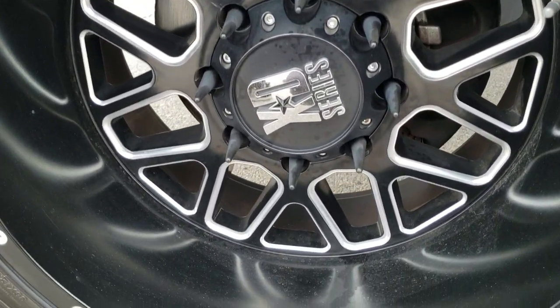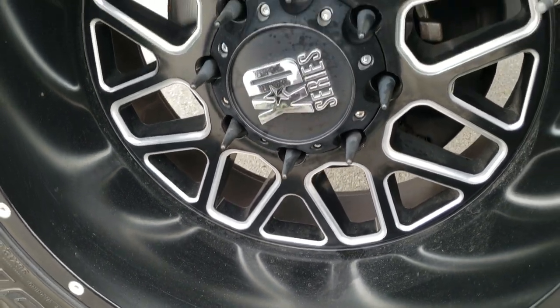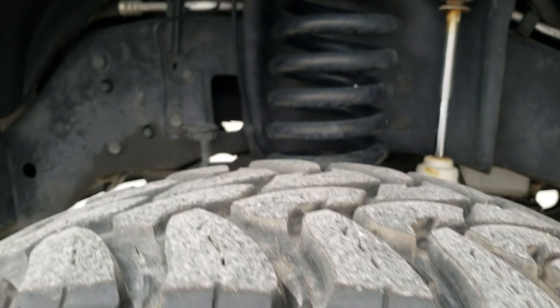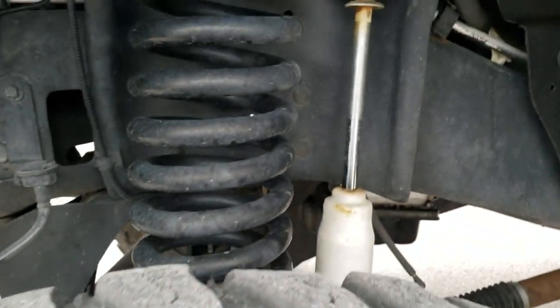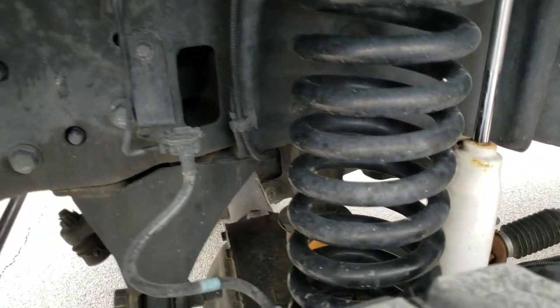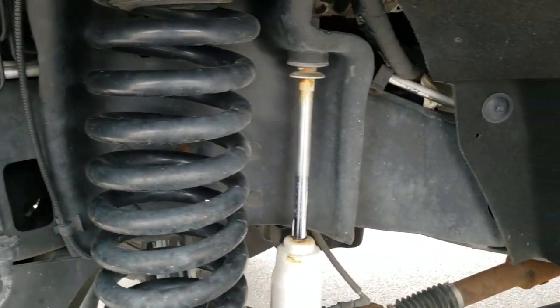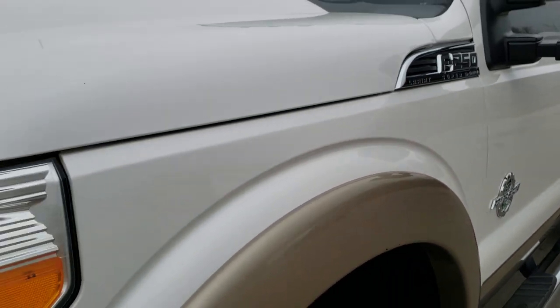It comes with some nice XD series painted and polished aluminum 20-inch rims, open country Toyo 35x12.5R20LT tires with right around half the tread left. This one does have a suspension lift kit on it and that's in really nice shape. You can see the frame and underbody is in really nice shape — didn't see any major corrosion on there.